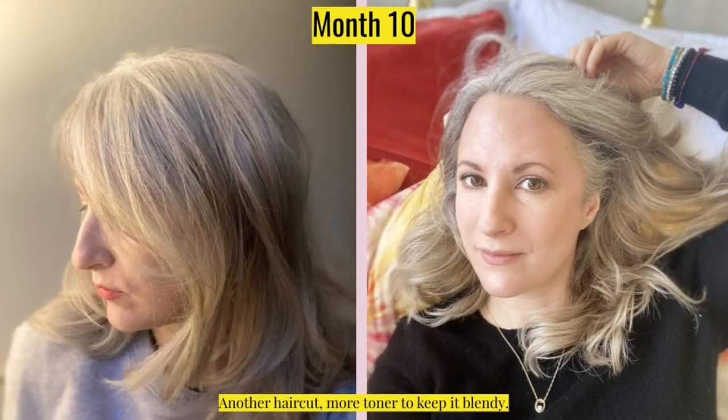By month nine, you can see my hair is starting to get pretty long again and I'm really beginning to see how the gray looks throughout. I've got a couple of different lipstick shades — here's a pink and then there's a terracotta. In month ten, I went ahead and got another haircut, and I think overall I'm starting to get really, really comfortable with my hair. Month eleven — December, Christmastime. This was a weird Christmas, but here I am.